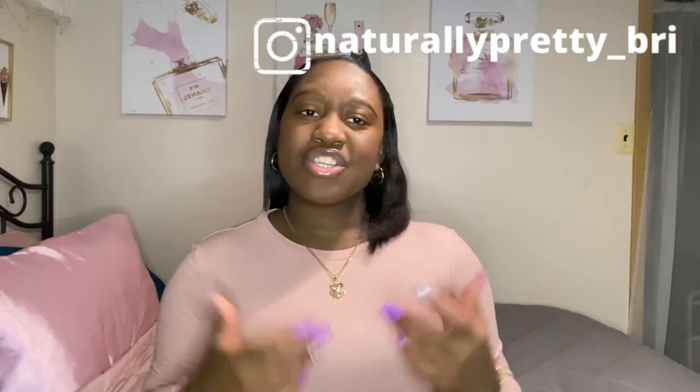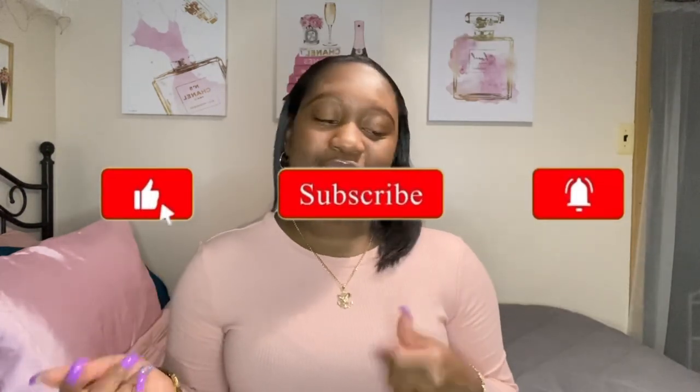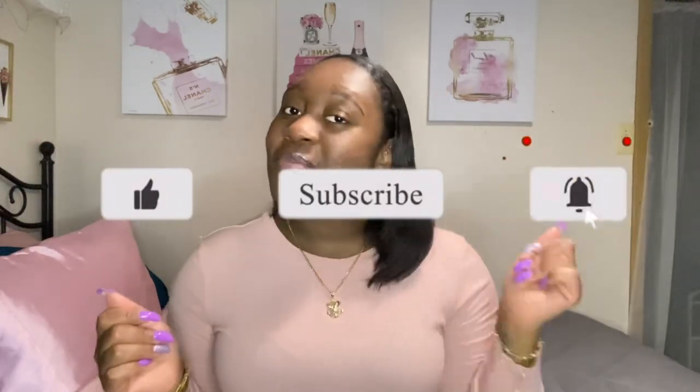Hi, welcome back to my channel. My name is Brianna. If this is your first time here, subscribe to my channel, join the wave, and also press like on my videos and comment. Today's video is what's on my iPhone. I've watched a lot of these videos for years.